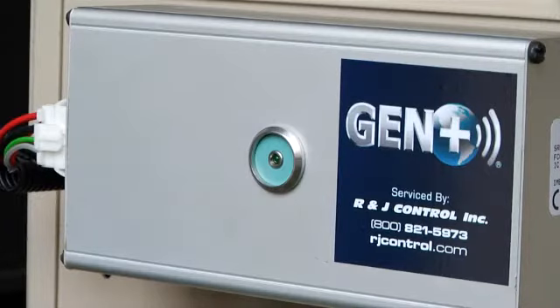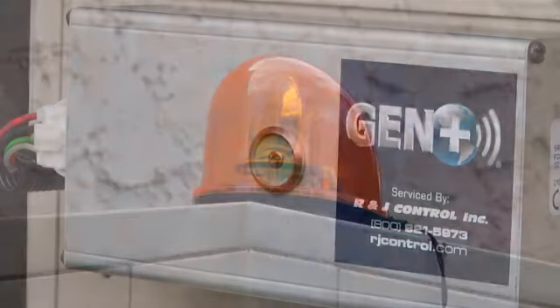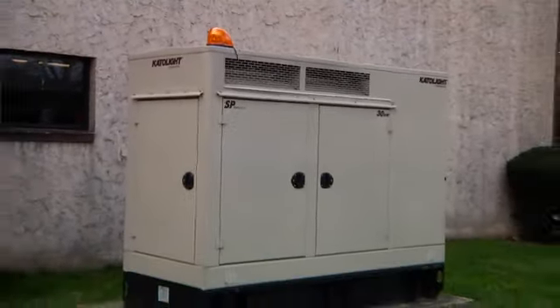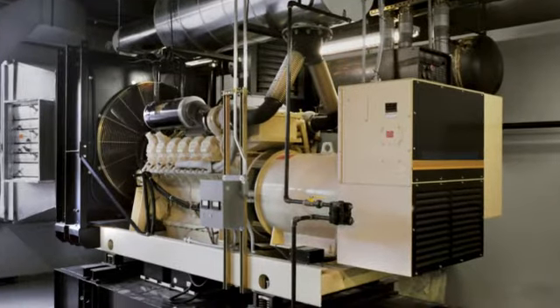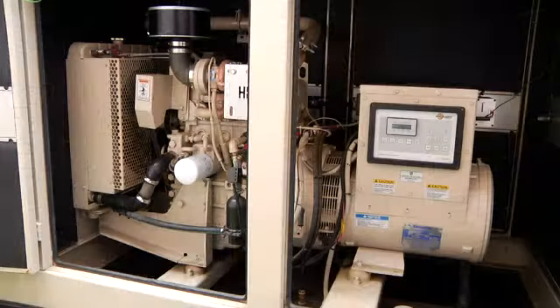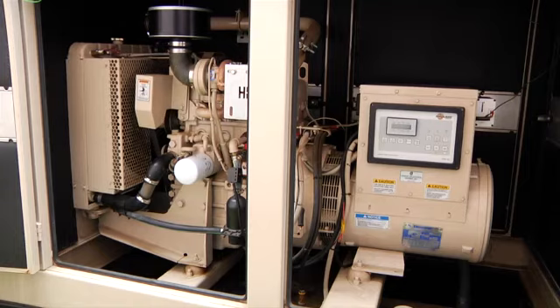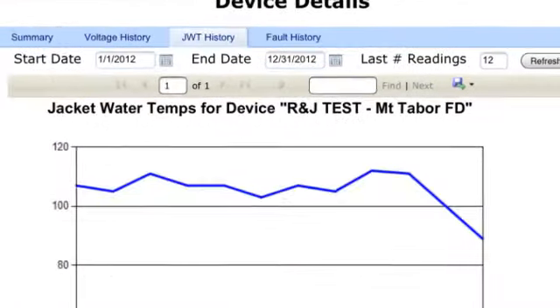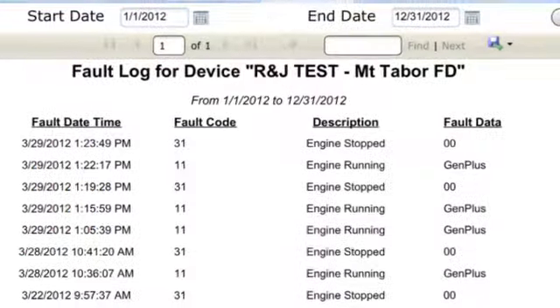With Gen Plus, before a generator system gets tested remotely, a warning light will signal to alert anybody in the area. An email is also sent out to you to let you know that your system has been tested. Not only do we remotely start your generator weekly, but we also monitor your battery voltage and engine temperature, as well as other system faults.